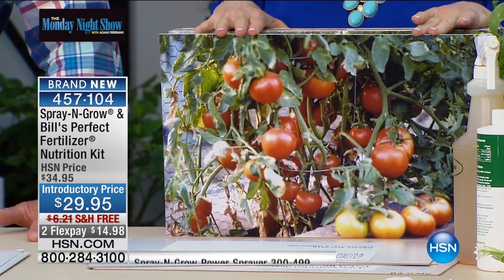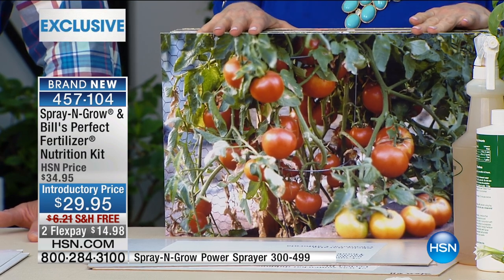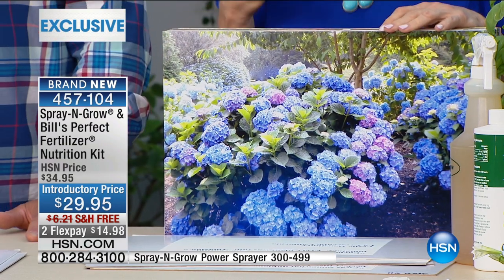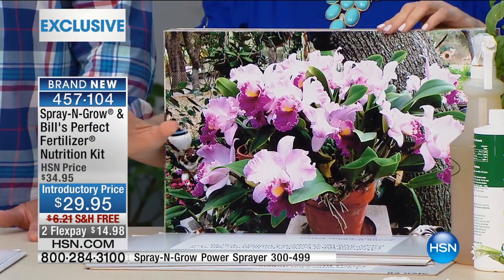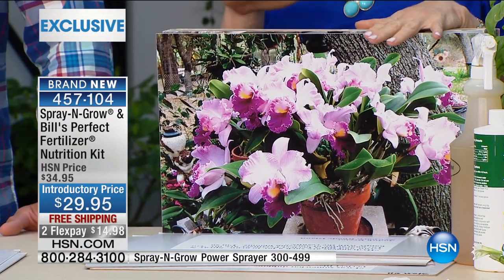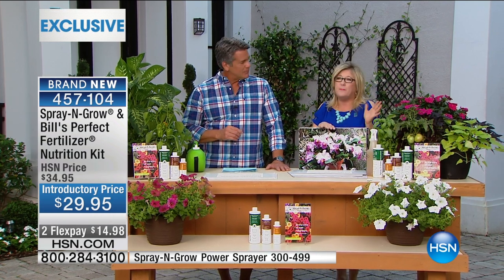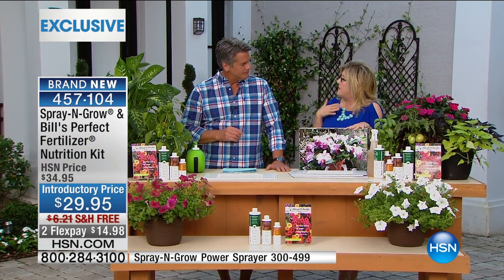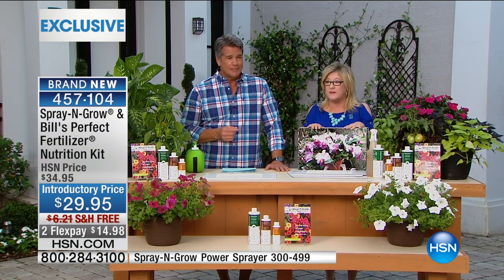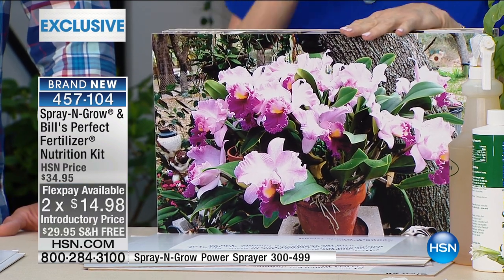Leslie in California said she enclosed a sample of her beautiful tomatoes. Spray and Grow increases the sugar content, so they taste better — they're sweeter. And remember, it's guaranteed. If you see these photos and think you're not a gardener and just have a few plants on your patio — it's worth it. This is an incredible value today — it's on FlexPay and it's free shipping and handling. It's going to make such a difference.